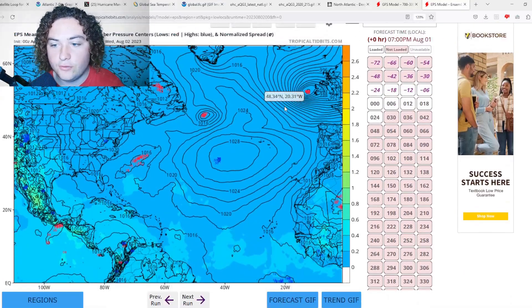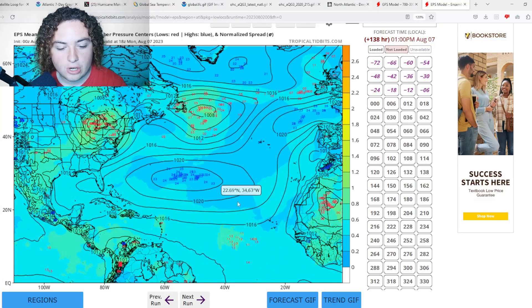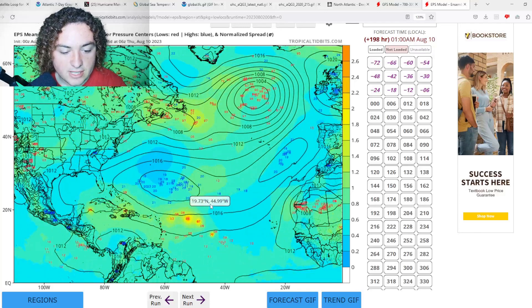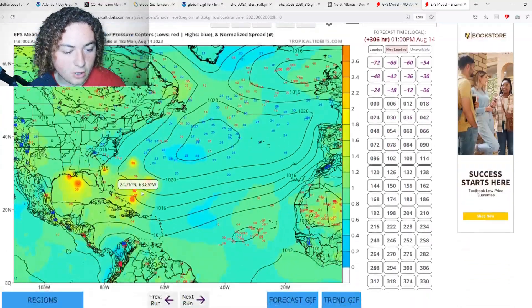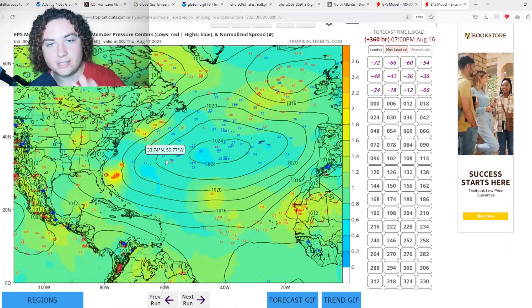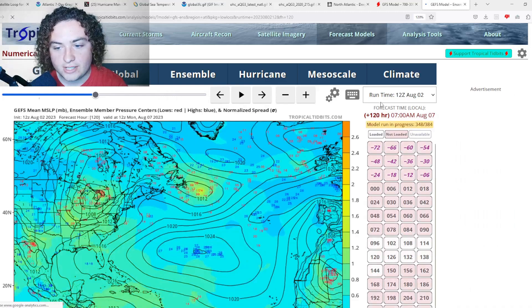We're going to show you some ensemble runs to illustrate the case I'm working with. For about the first five days we're not going to see much development. However, after that we start seeing a potential tropical wave moving off the coast of Africa that is showing signs of potential development. Several European ensemble runs potentially show this strengthening into a hurricane through the Bahamas and moving north of the Antilles, potentially impacting the United States. Keep in mind this is more than nine days out, so we're not 100% sure what's going to happen.